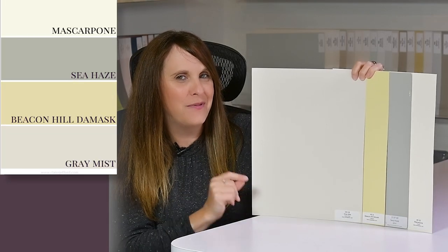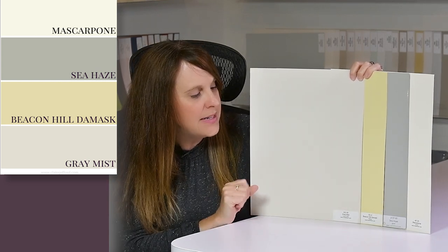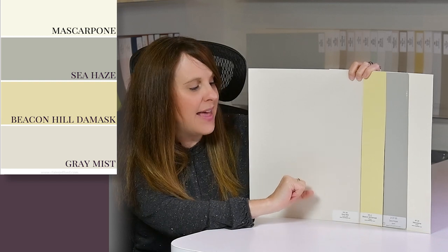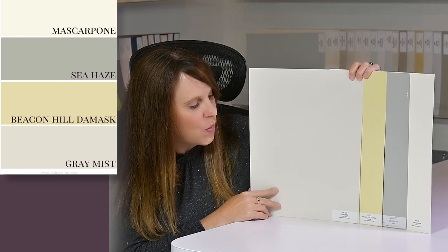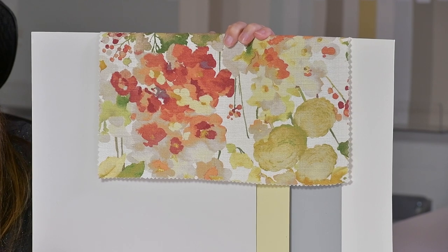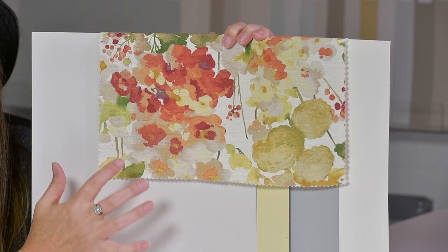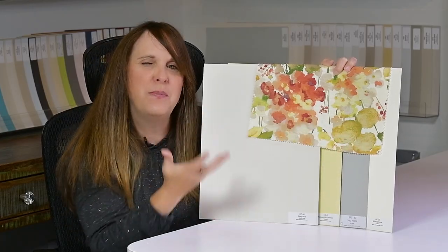Here's a soft, pretty color palette featuring Mascarpone on one end, Sea Haze — a green I used in a client's living room — Beacon Hill Damask HC-2 by Benjamin Moore, a beautiful soft yellow, and Gray Mist, a green-gray. I'll show you two fabric options now. Look at this soft, beautiful floral fabric — you can see Gray Mist slightly in the flowers, the yellow, the Sea Haze in the darker tones, and Mascarpone as a beautiful backdrop.